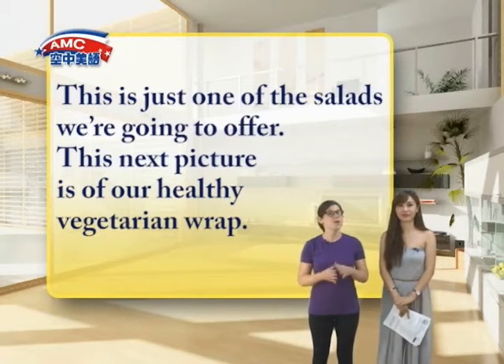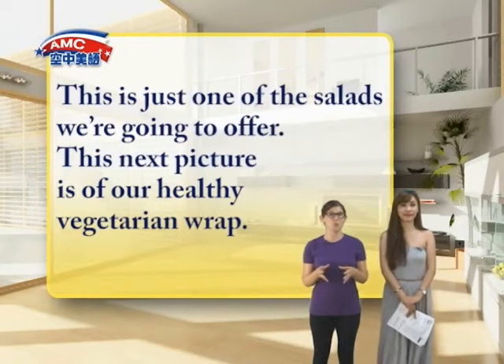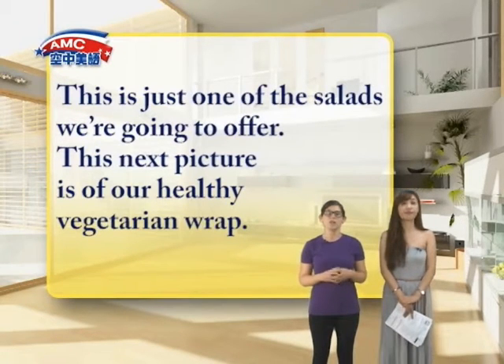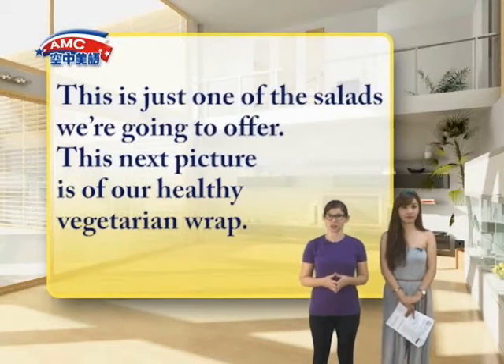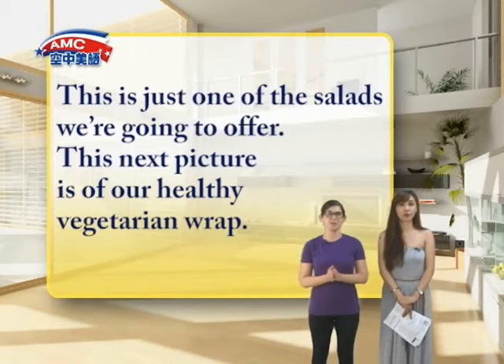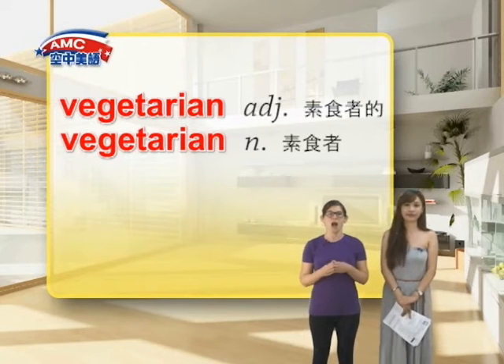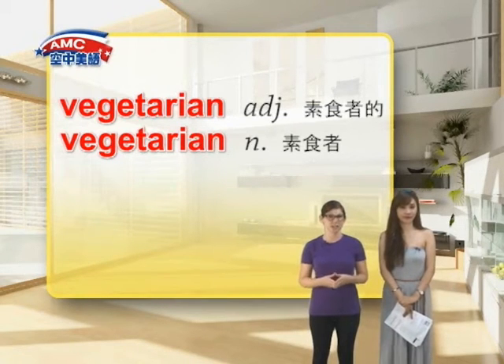Now they'll want to have plenty of options, healthier options. So there are more than just salads as well. The next line of the article says, 'This next picture is of our healthy vegetarian wrap.' Now we're going to look at the adjective 'vegetarian' first, which is spelled V-E-G-E-T-A-R-I-A-N, vegetarian.